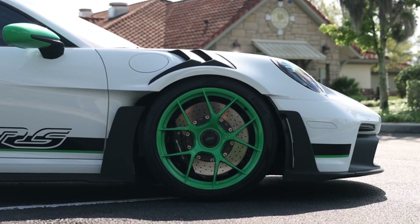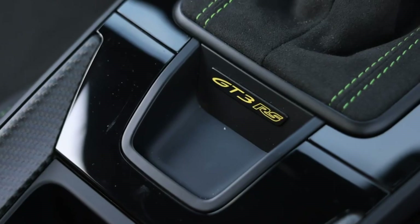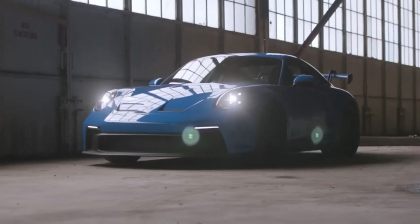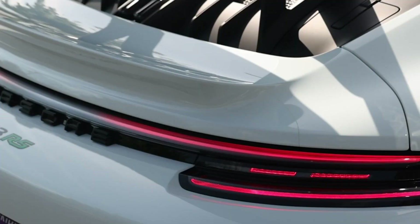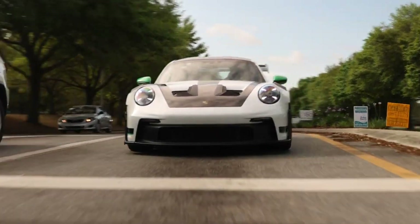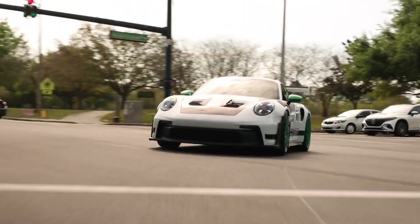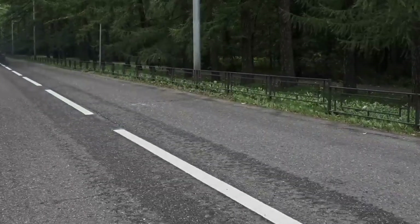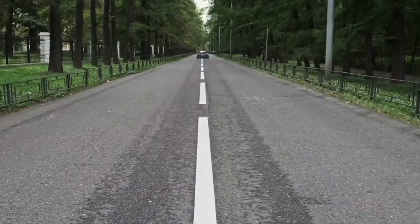Andreas Pruninger, director of the GT model line at Porsche, offers insight into the extensive development process behind the 911 GT3 RS. "I can't recall any project where we dedicated more days and nights, countless hours, to wind tunnel testing," he shares. "The culmination of this relentless pursuit of perfection is evident in every aspect of the car, delivering a driving experience that surpasses expectations. It puts a smile on my face, and on all of the development drivers too, every time we drive it."